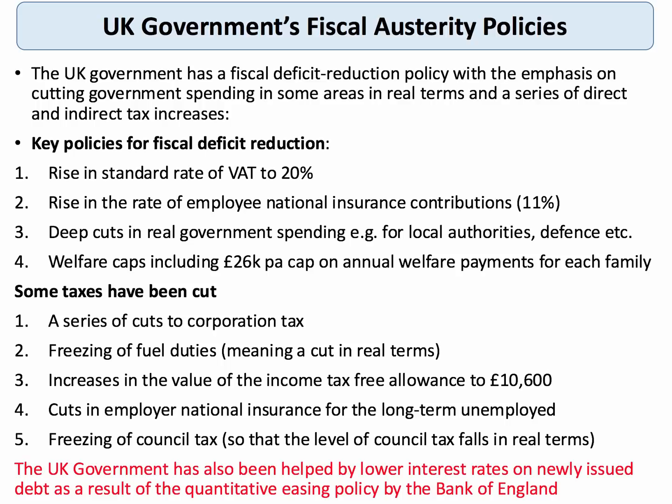Equally, there have also been some tax cuts. Corporation tax has come down, although the big issue there is tax avoidance, not the rate of tax. The government has increased the income tax-free allowance to improve work incentives, and cut national insurance paid by employers who take on some long-term unemployed workers. There have been some tax cuts to leaven the austerity, but not many. The government has also been helped by quantitative easing, because the Bank of England's purchases of debt have helped bring down long-term interest rates, which means the government's debt interest payments have also fallen.